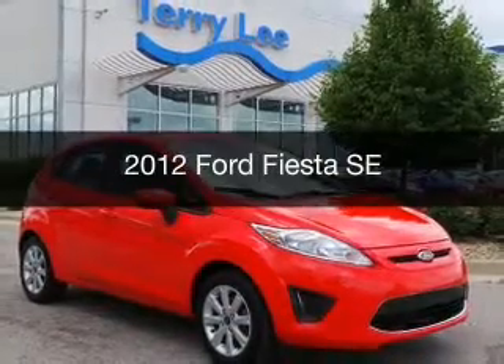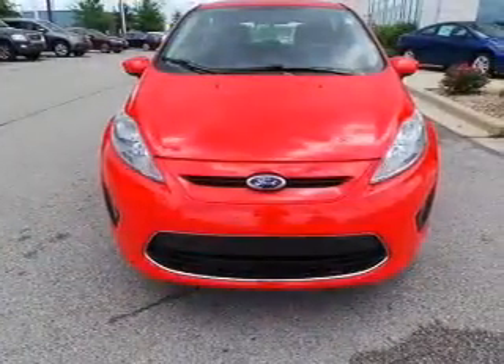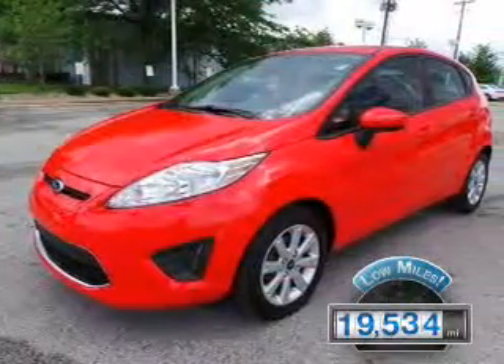This is a used 2012 Ford Fiesta, powered by front-wheel drive, a 1.6-liter, four-cylinder engine, and a six-speed automatic transmission. With fewer than 20,000 miles, this vehicle has a long road ahead.